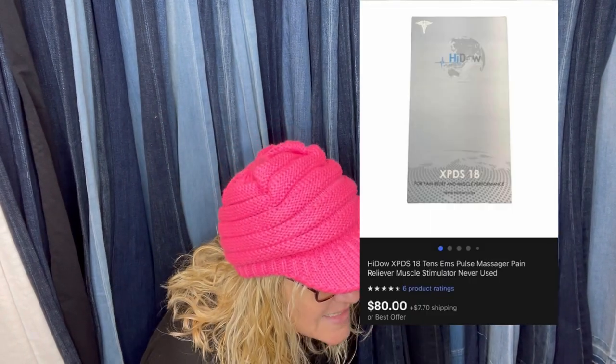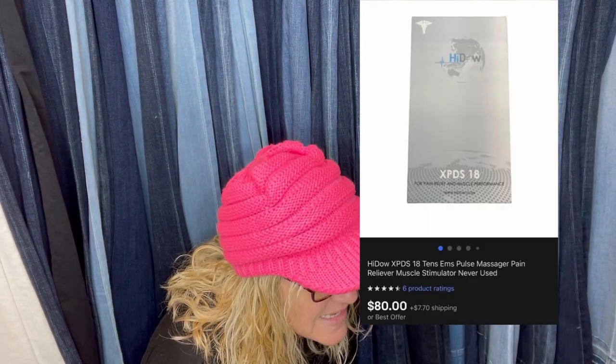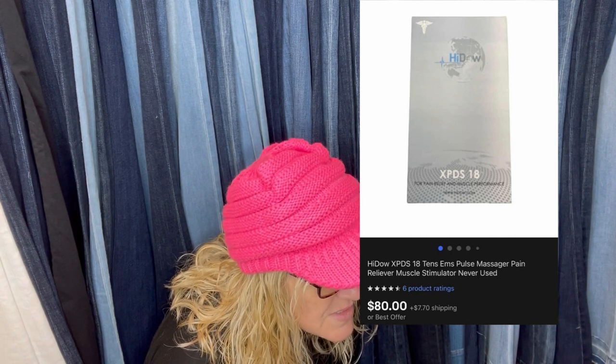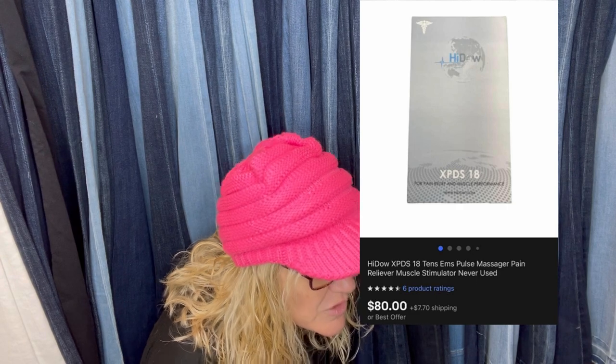Paid $2 at a yard sale. It's a Hidow XPDS 18 tens pulse massager and pain reliever muscle stimulator — never used — sold for $80. I think that's new old stock, so always look up barcodes and stuff.